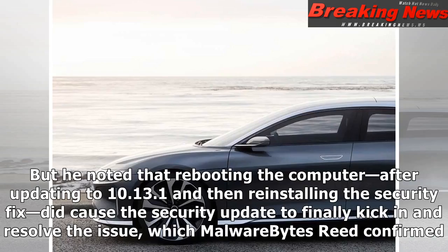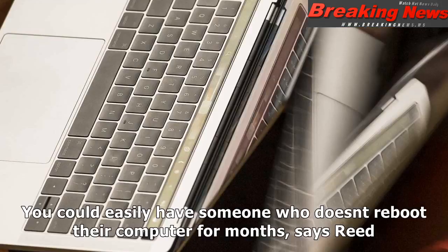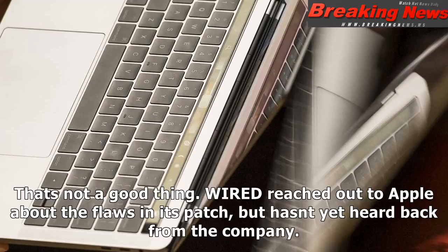Franson noted that rebooting the computer after updating to 10.13.1 and then reinstalling the security fix did cause the security update to finally kick in and resolve the issue, which Malwarebytes' Reed confirmed. They both note, however, that Apple's security update doesn't tell users to reboot after installing it. 'You could easily have someone who doesn't reboot their computer for months,' says Reed. 'That's not a good thing.'